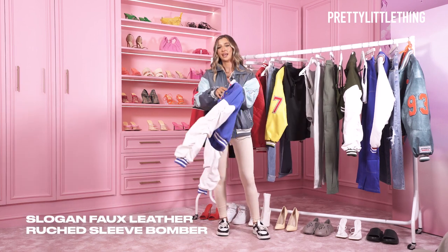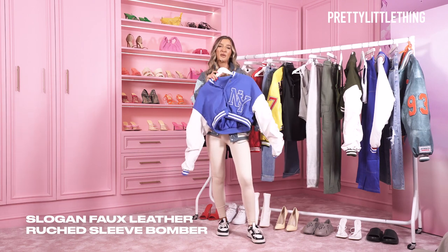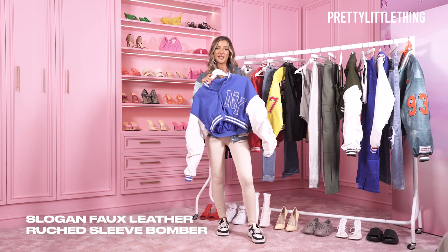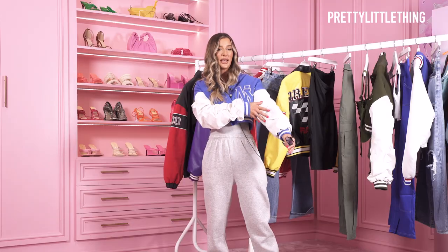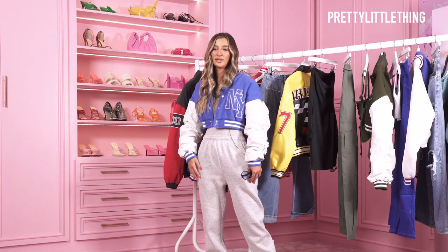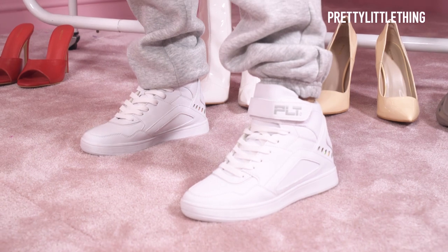I'm going to pick this one first. I'd probably wear this one more for work, quite casual, dressed down, running errands and just going for a food shop. So we've got a blue bomber jacket with some leather sleeves and a ruche detail. I'd wear this really casual, just for like running around. I paired it with grey joggers, a little bodysuit and a high top trainer, and I'd throw on some sunglasses.